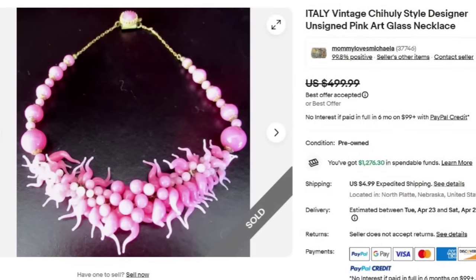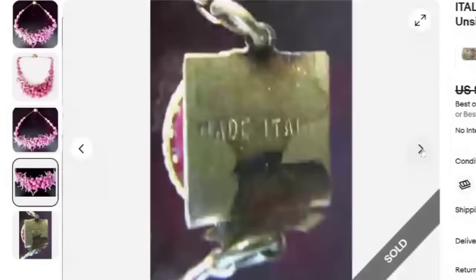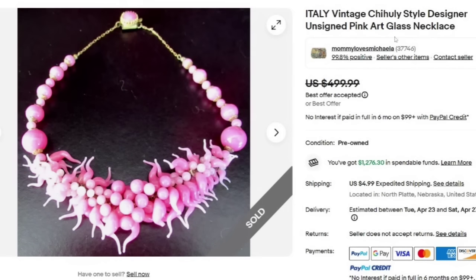First up is this gorgeous Italy piece. It does say Chihuly style — it is not a Chihuly necklace, or it would have sold for quite a bit more. Designer unsigned pink art glass necklace. This one sold for a best offer on $499. There is the made-in-Italy mark, which is something I look for on almost every kind of item. This is a great example of an unsigned piece selling at $500.